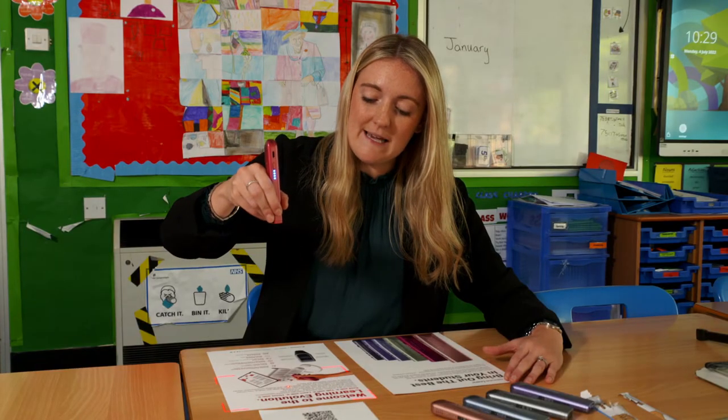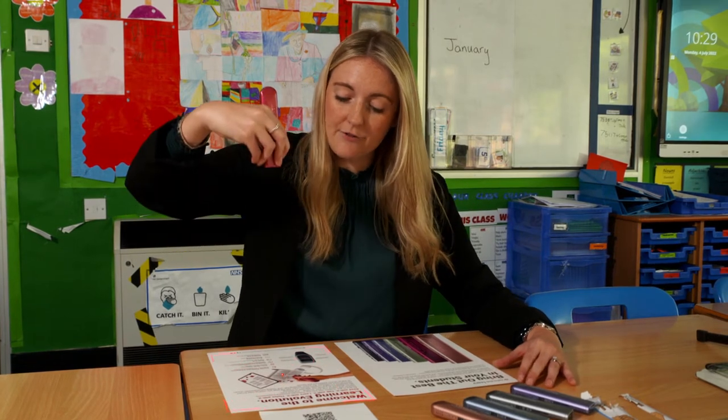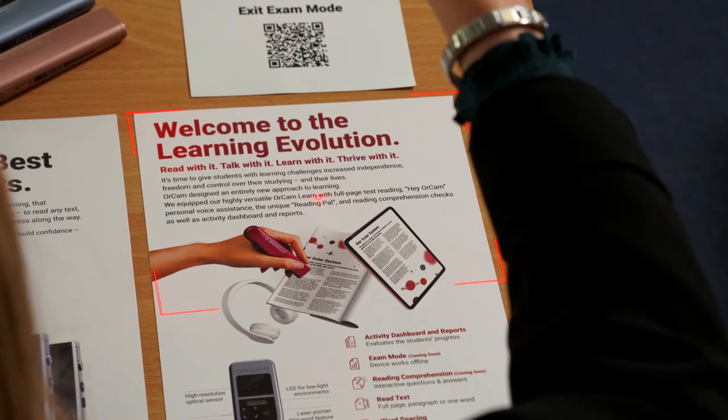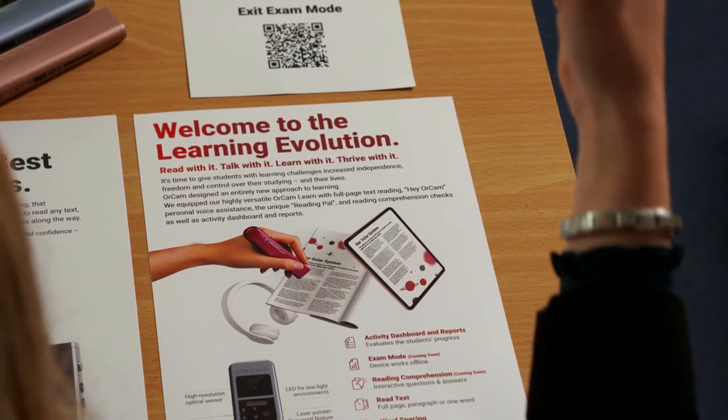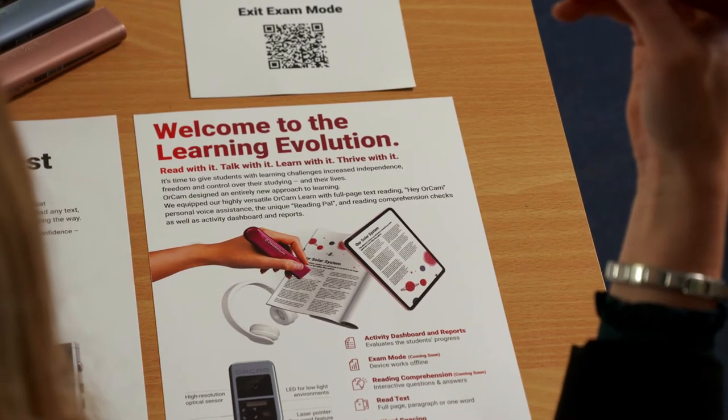What I see up here on the page in front of me is four corners of a laser frame. The frame will pick up anything inside the four corners. If you're happy with the position of the frame, simply release the trigger button. Welcome to the learning evolution — read with it, talk with it, learn with it. Whether using wired headphones or Bluetooth earphones, it allows the student to understand the context of the words on the page.